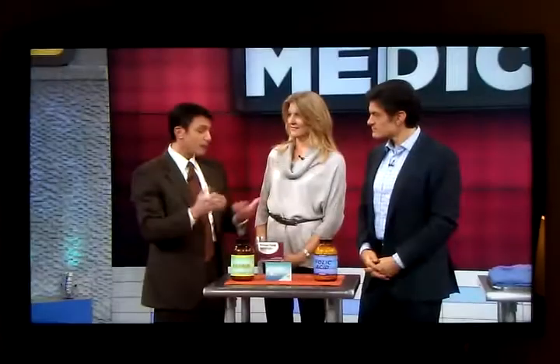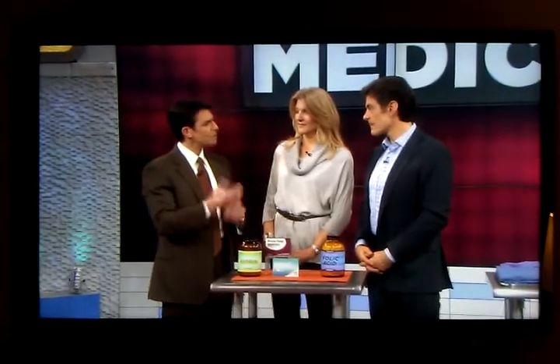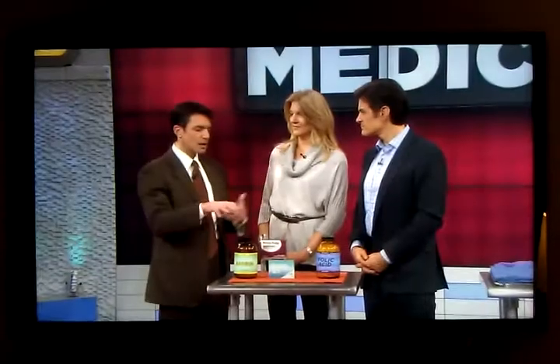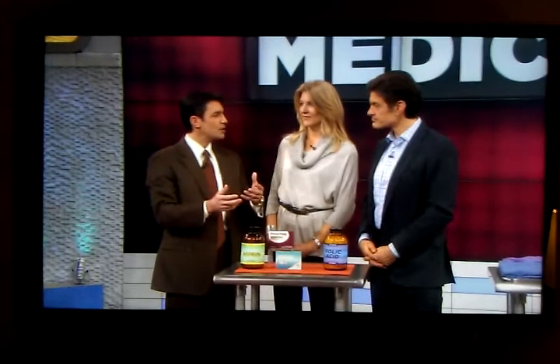The third one's a bit of a surprise. It's a popular and very effective drug for diabetes called metformin, or Glucophage. Widely prescribed, a very good drug, but it seems to cause B12 deficiency. We're actually not exactly sure how or why — it probably has something to do with effects on the intestine and absorption there. But any one of these, or a combination, could be a reason for B12 deficiency.